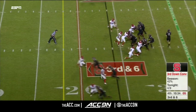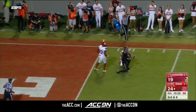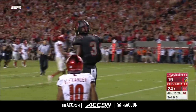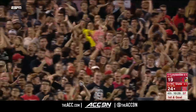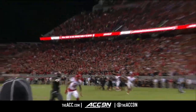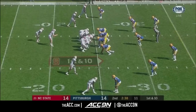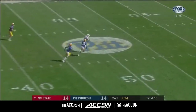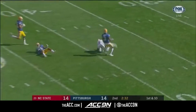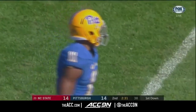On third and six, he'll look right, he'll take his shot — and it is caught! Inside the five. Tim knew it was coming, and the Wolfpack executed. First and goal. Once again, formation to the boundary — like Tim said, get pressed man. Finley fires down the middle, it's complete. Kelvin Harmon. Shoestring tackle from behind by Dane Jackson to save the touchdown.